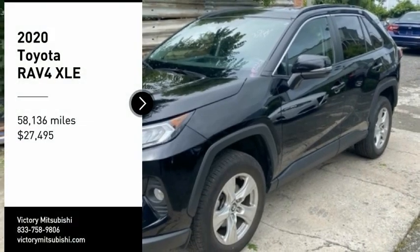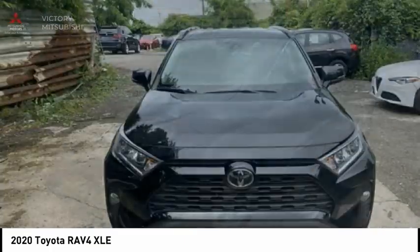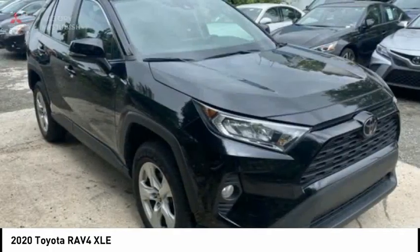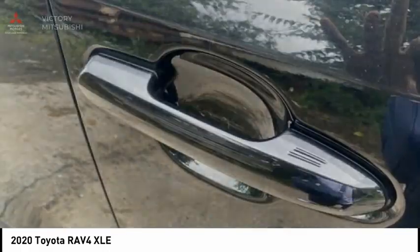You are going to love the 2020 RAV4. The RAV4 is one of the most fuel-efficient SUVs in its class. Versatile and efficient, the RAV4 mixes the comfort and drivability of a sedan with the benefits of an SUV.